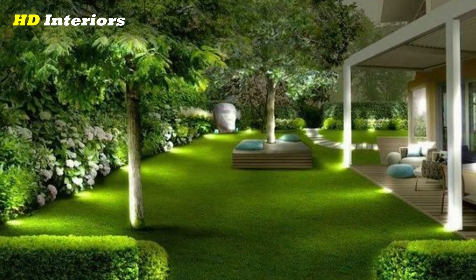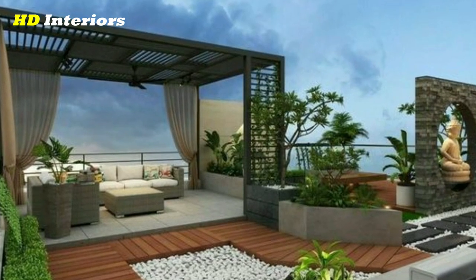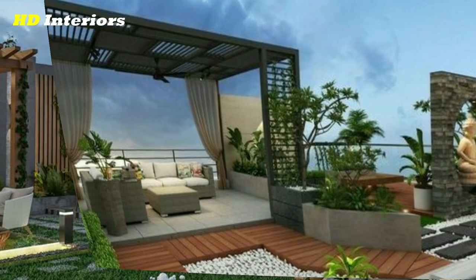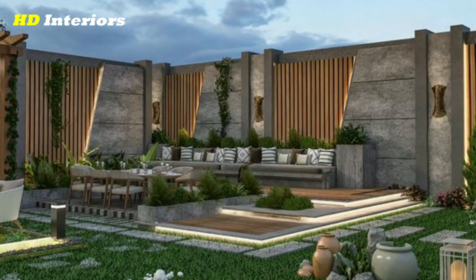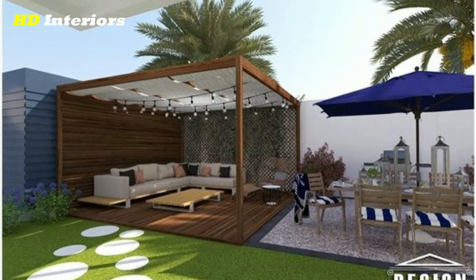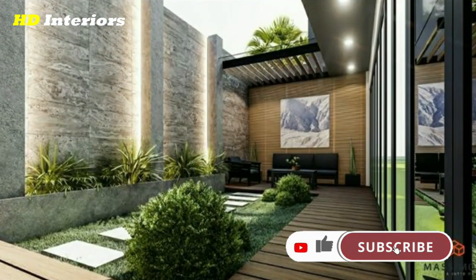Use decorative elements. Decorative elements like statues, bird baths, and garden art can add a personal touch to your front yard and create a unique focal point. Just be sure to choose pieces that complement the overall design of your home and landscaping, and reflect your personal style and taste.